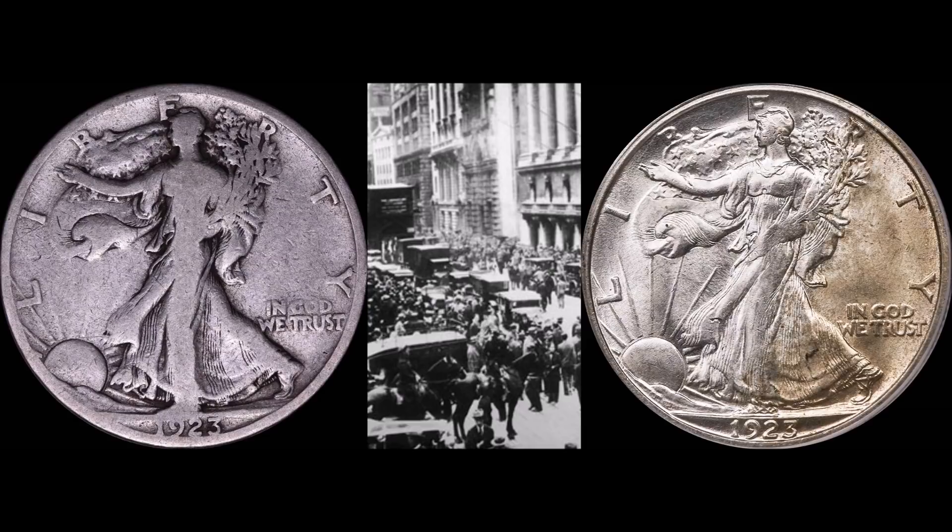Out of any decade during the 20th century, the 1920s have got to be the toughest. The primary reason why these coins are tough to collect, especially in higher grades, was what we in the industry call a survival rate. Not a lot of you are aware of this, especially a lot of the newer collectors.